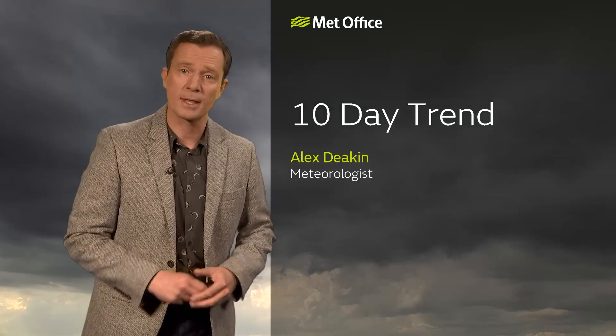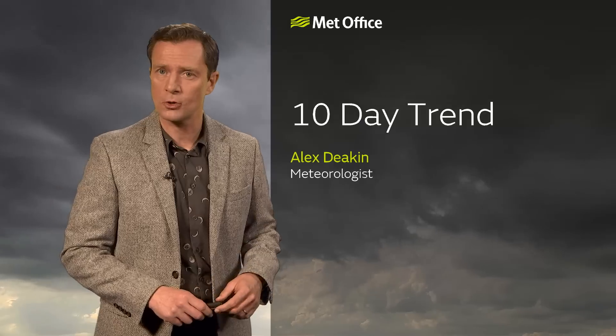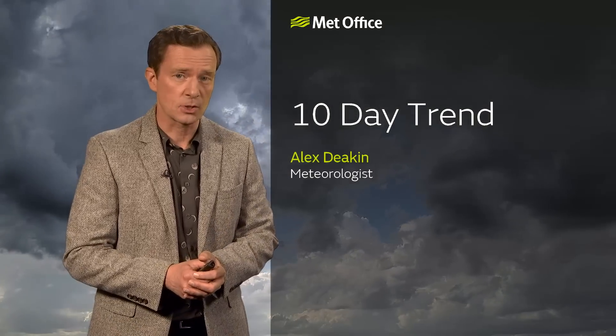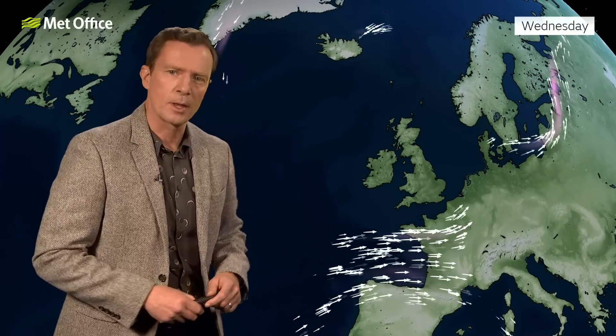Welcome to the Met Office 10-day trend that takes us to the middle of meteorological summer. There'll be a bit of everything over the next 10 days or so: some heat and humidity, some thunderstorms, and then back to more changeable, classic summer weather perhaps next week.